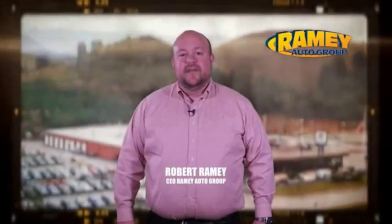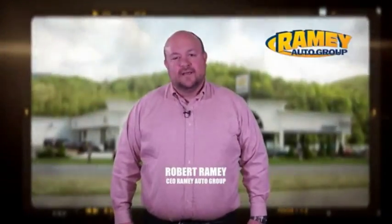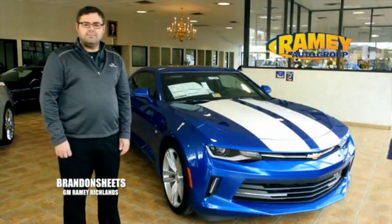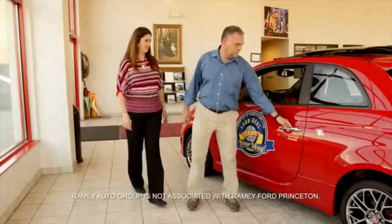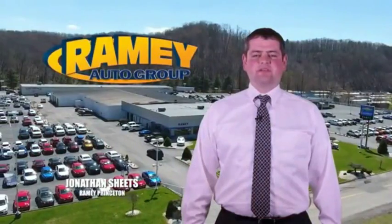Since 1955, the Ramey family of dealerships has created a tradition of honest dealing and great customer service. With every car deal, we gain a family member, and we work hard to keep our word and our customers for generations. From your first car to your retirement, the Ramey family will make sure you're treated fair and taken care of throughout life's journey.